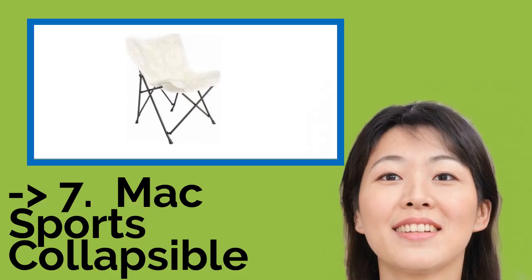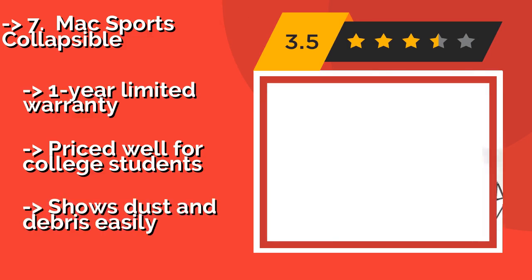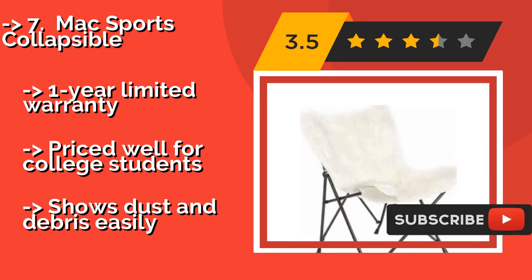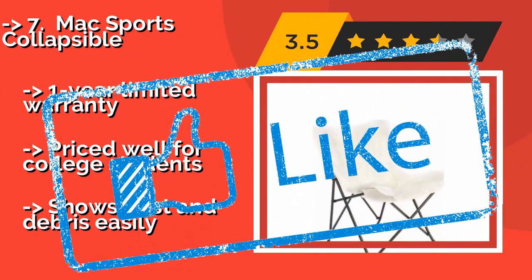Number 7 is the Mac Sports Collapsible. The Mac Sports Collapsible, about $60, features a heavy-duty steel frame that should be able to support the weight of hefty individuals. Its white faux fur fabric can be removed easily when you need to clean it, and as a nifty bonus, it can also double as an accent rug. It comes with a one-year limited warranty and is priced well for college students, but it shows dust and debris easily.